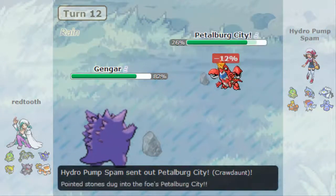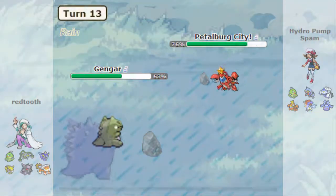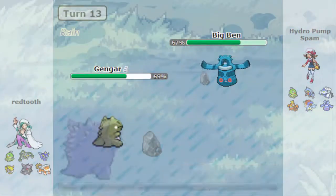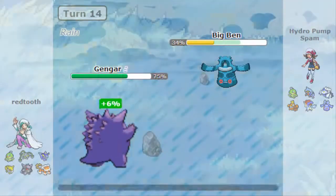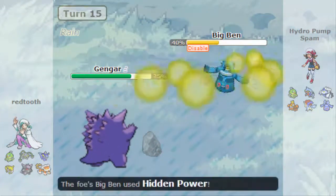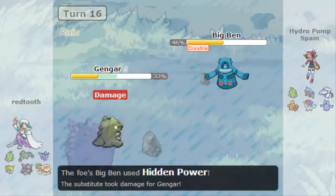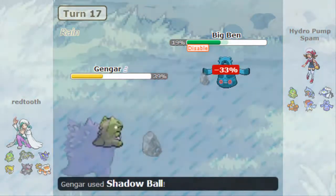Predicting Ferrothorn to come back I go back out, but that was one too many predictions. I'm stuck with Crawdon — he has a Sub up, why would he switch? Predicting I don't want to get hit by a really powerful move and wanting to save Crawdon for later, I go into Bronzong and predict the Disable. But Hidden Power only does 24%, which is a huge problem — he's going to sub, stall, and get back a ton.